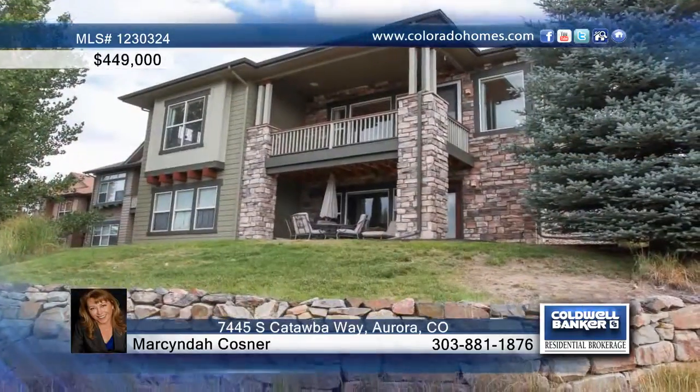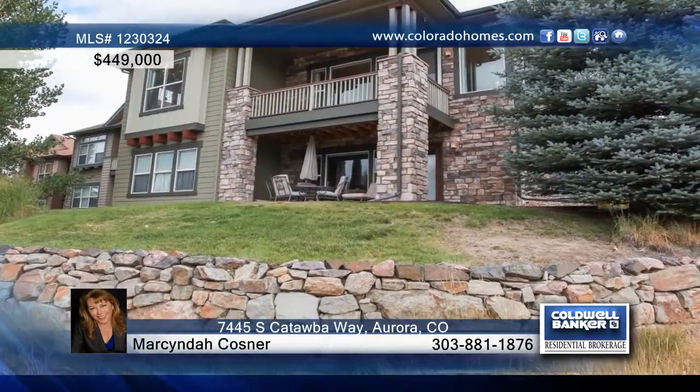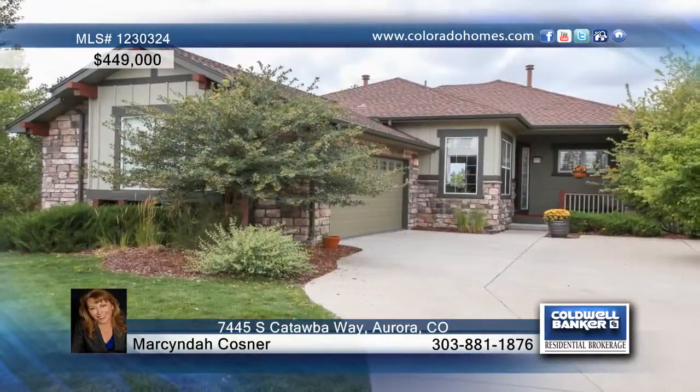Delight in mountain views from the covered deck or covered patio. Marcenda Cosner would love to show you more.